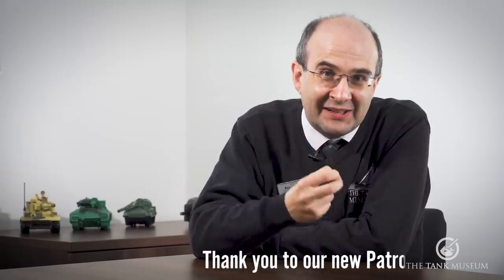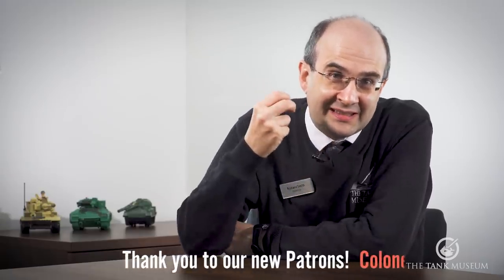Now, many of you watching this video today, like me, will really enjoy visiting museums. But there's a key problem in that there are lots of museums and never enough time. So how do you pick a good one? Well, as a seasoned museum professional, I can give you some insider professional tips.